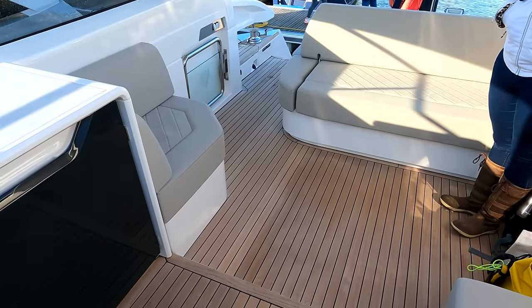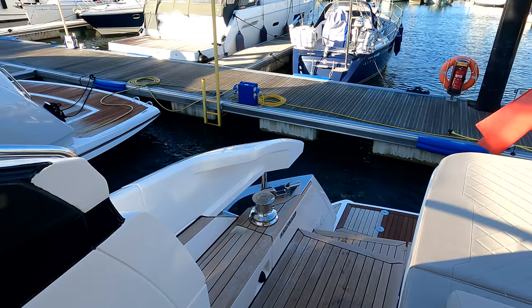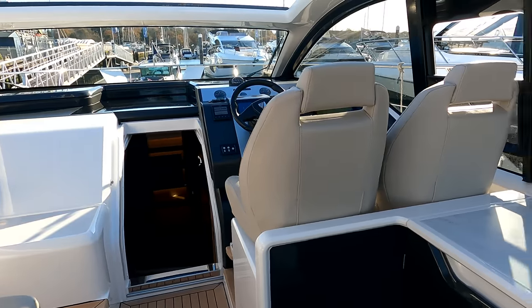You'll notice the lovely teak — it's in absolutely great condition — on the cockpit, the bathing platform, and down the side decks. We're just going to get the boat set up to take it off the dock, and we've got plenty of time to look around the boat while we're heading off down the river.